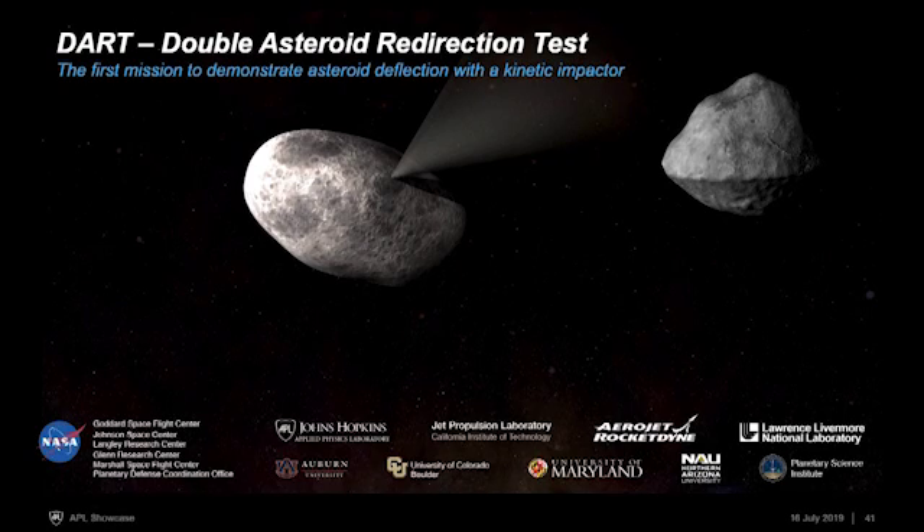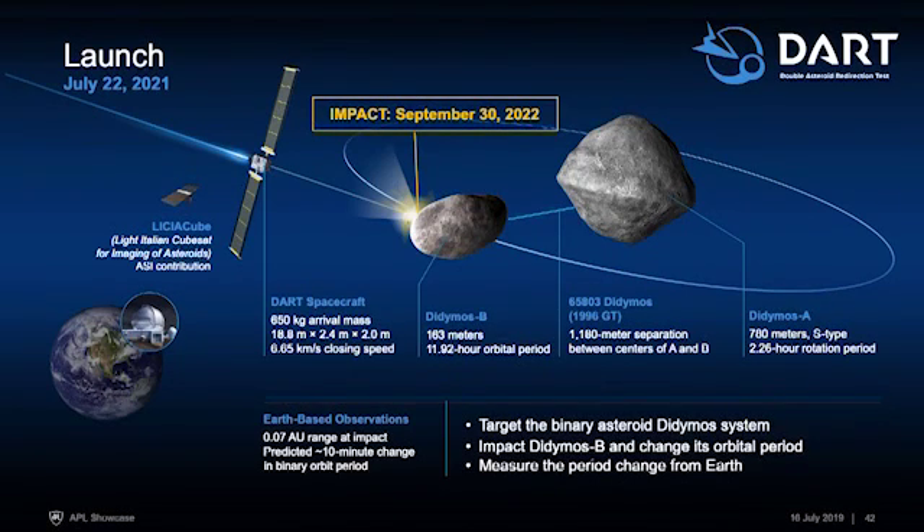We have a number of partners who are also contributing. The launch window opens in July of 2021 and the impact would happen in September of 2022.